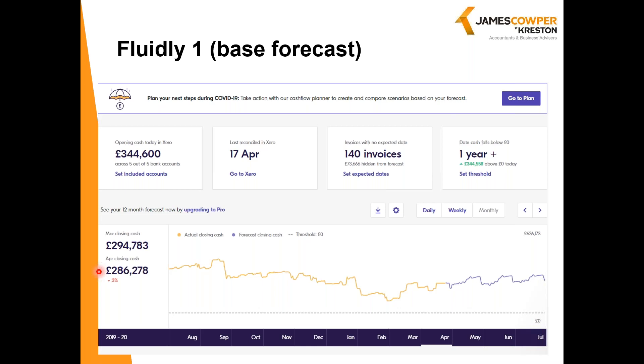I'm not going to look at the funding options here, but I can certainly do so afterwards with anybody who's interested. Fluidly uses artificial intelligence to forecast what is going to happen, and it syncs hourly with Xero so it's always up to date. A key advantage is that it can produce cash flow in minutes, not hours. But what you have to remember — and it's really important — is that this is basing the future cash flow on past patterns, and in the current scenario that's not going to be realistic. So it needs to be tailored to reflect what you either think you know or know is going to happen.